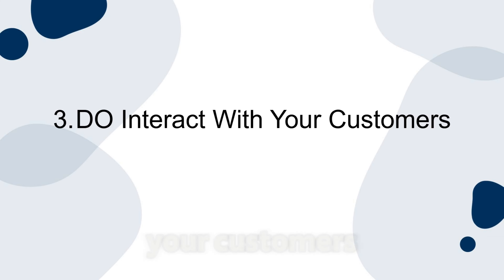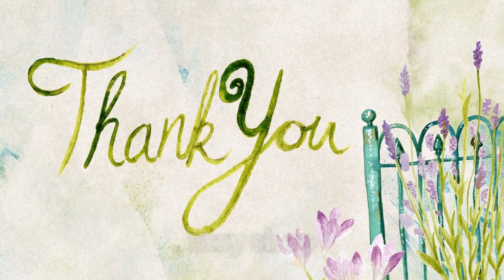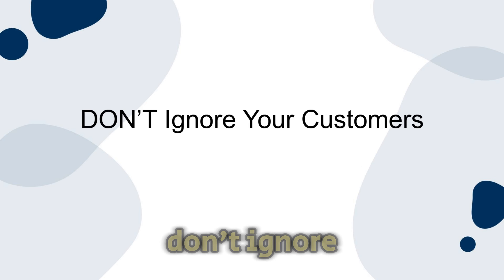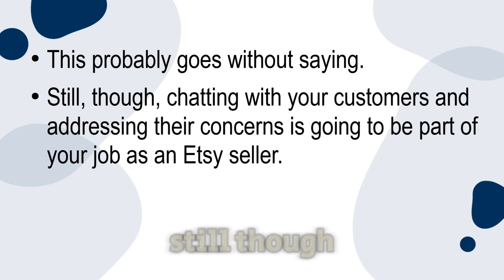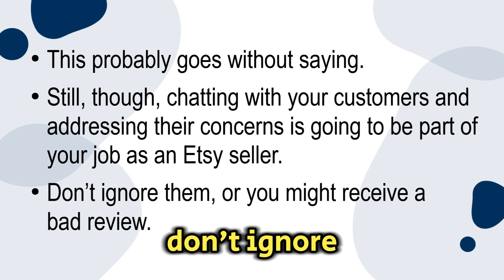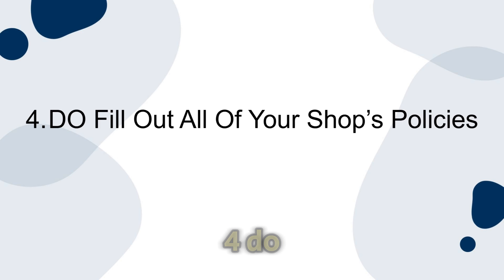Number three: do interact with your customers. Make sure to say thank you when someone orders something from your Etsy shop, and answer any questions they might have. By doing so, you'll earn their trust and they'll be a lot more likely to leave you a good review too. Don't ignore your customers. Chatting with your customers and addressing their concerns is going to be part of your job as an Etsy seller — ignore them and you might receive a bad review.